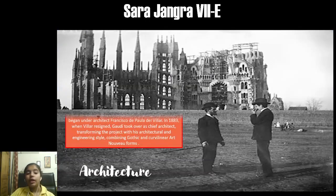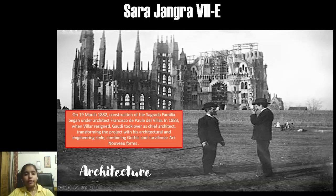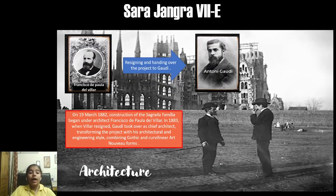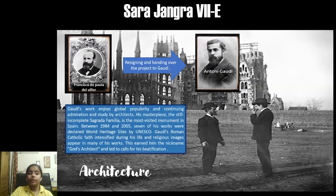On 19 March 1882, the construction of Sagrada Familia was started under architect Francisco de Paula del Villar. Exactly after one year, in 1883, he resigned and handed over the project to Antoni Gaudí. Gaudí was an architect mostly inspired from nature, so most of his works were similar to nature, and 7 of his works were declared World Heritage Sites by UNESCO.